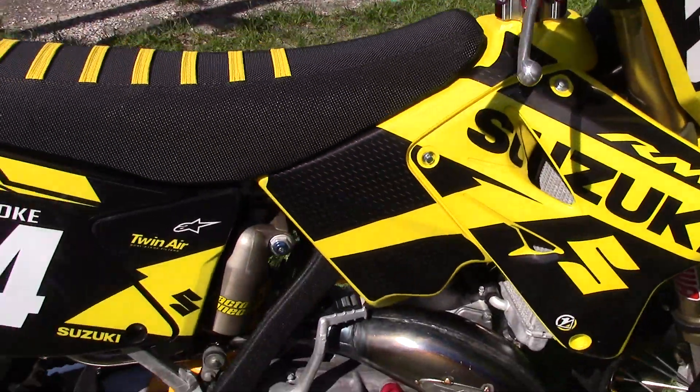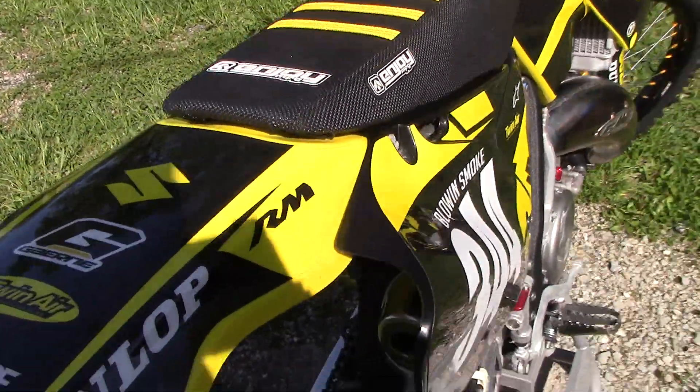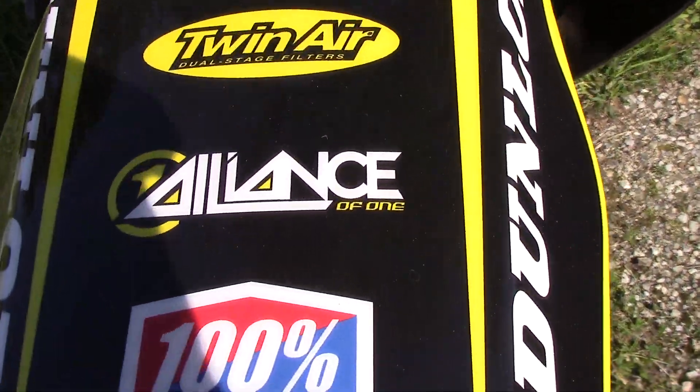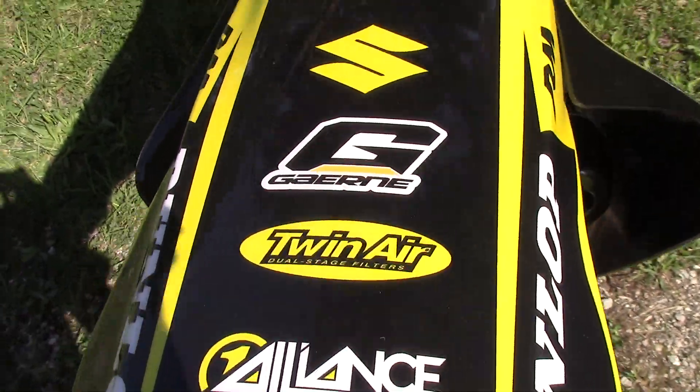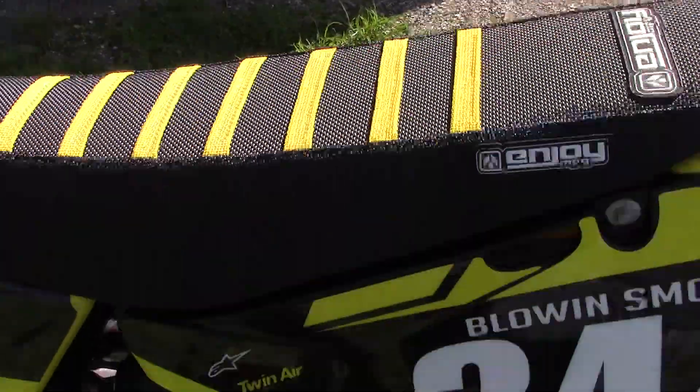The graphics are Alliance of One. Got a No Toil air filter on it as well.